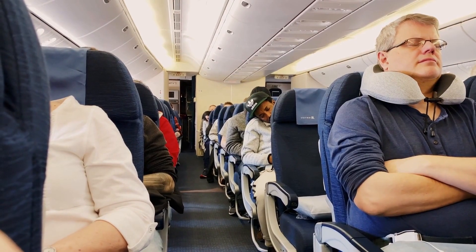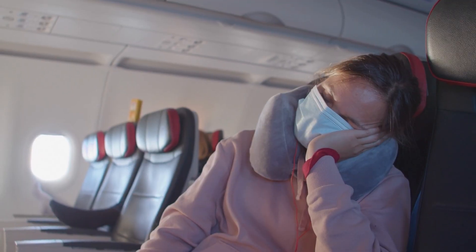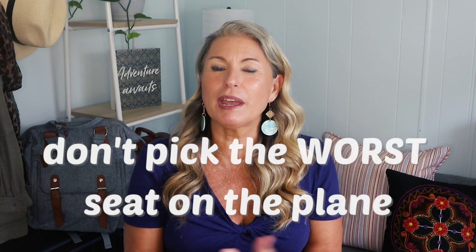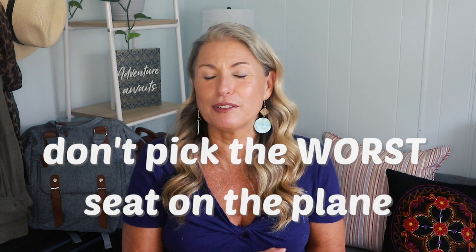Where you sit on a plane can make all the difference between a great flight and a bad flight. Unless you are paying for upgraded seats like first class or business class, you want to be very intentional when choosing your seat. Today I'm going to share with you a great process you can use when selecting seats so you don't end up with the worst seat on the plane.